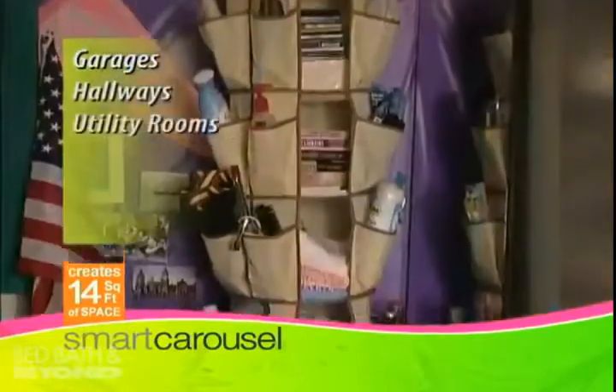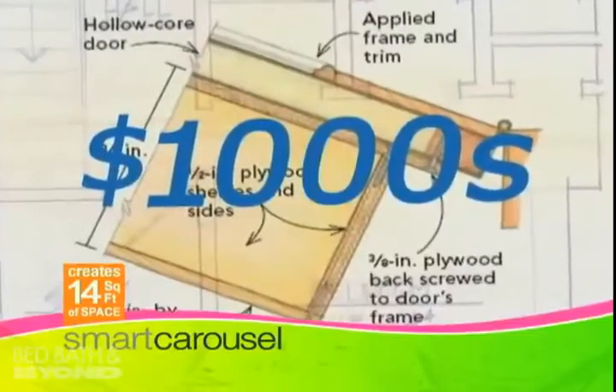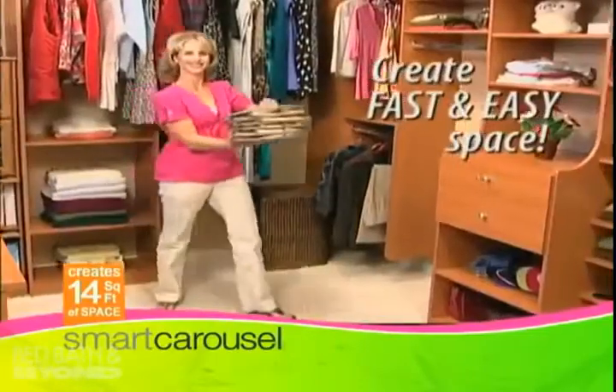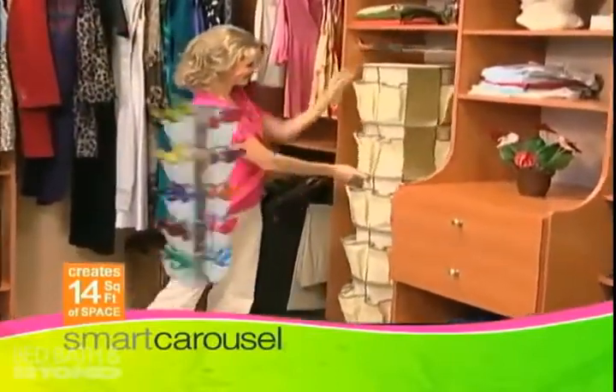Use it in garages, hallways, utility rooms, dorm rooms, baby nurseries and much, much more. You could spend thousands of dollars on custom closets, but the Smart Carousel provides fast and easy space instantly at a fraction of the price.